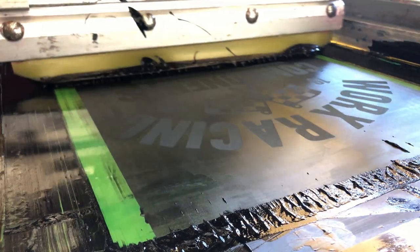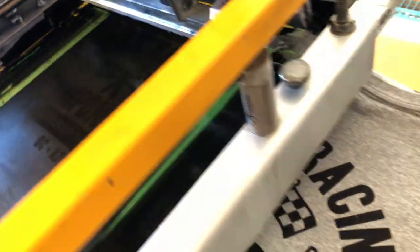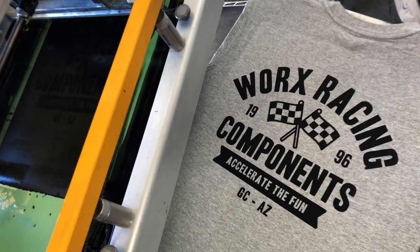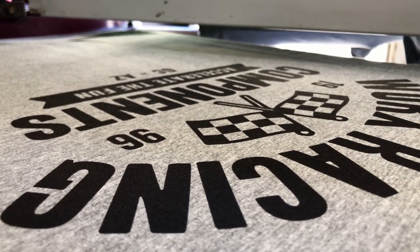Starting off, we are printing Works Racing's new merch — they did a bunch of new designs. We're just printing them up right here for our print shop, Urban Anchor Print. This is the back print.